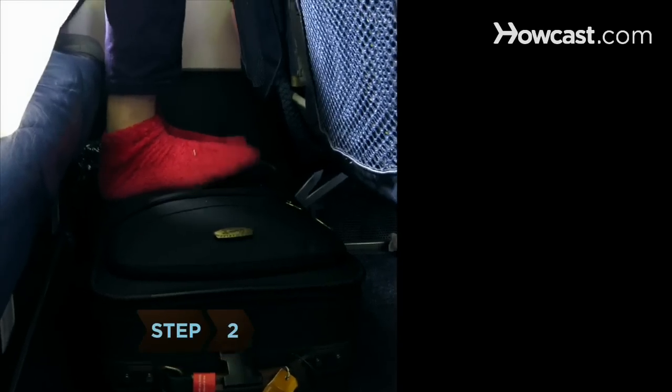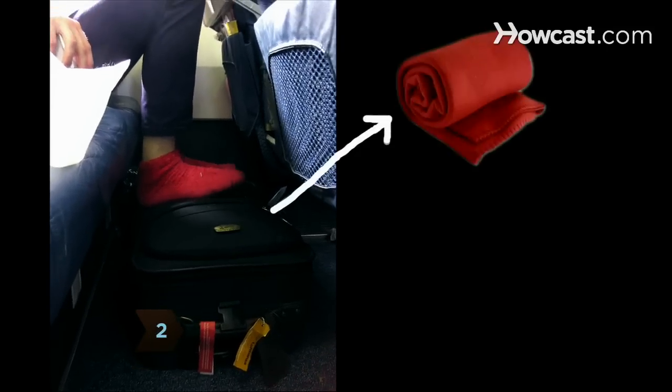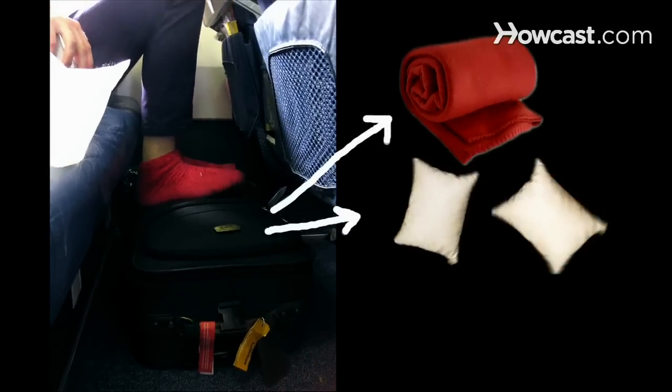Step 2. Take a carry-on bag that you can use as a footstool. Pack a soft blanket in it, along with two travel pillows and a neck support.